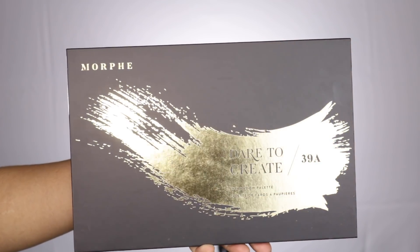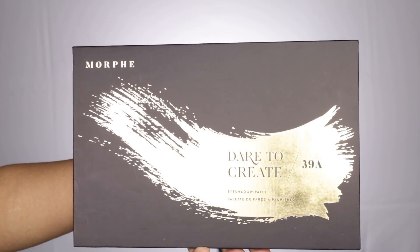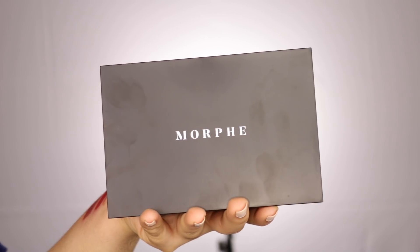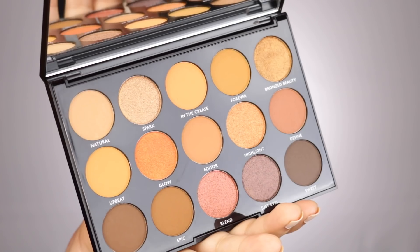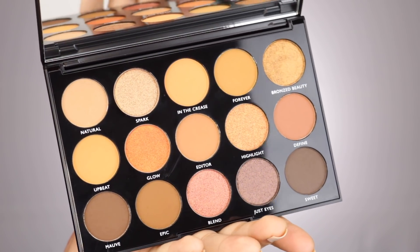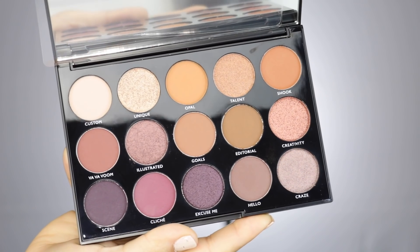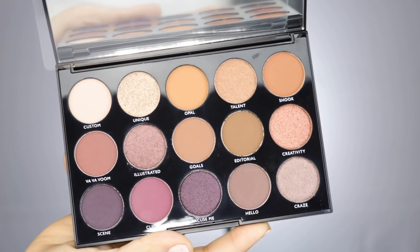First, it brings the biggest eyeshadow palette I currently own — the 39A Dare to Create, which retails for $32. It also brings the 15D Day Slayer, which is more of a daytime palette retailing for $15, and the 50N Night Master eyeshadow palette, also retailing for $15, which is designed for nighttime looks.